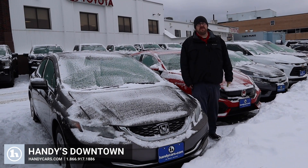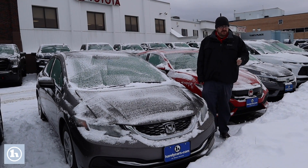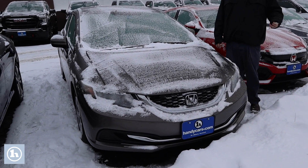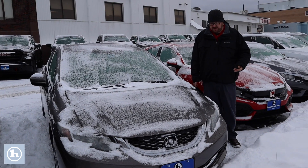Hello Elizabeth, Nick Lambert here from Handy's Downtown. Thank you so much for your inquiry on this beautiful 2015 Honda Civic that we have here. Just wanted to make a quick video to introduce myself and go over the car with you.